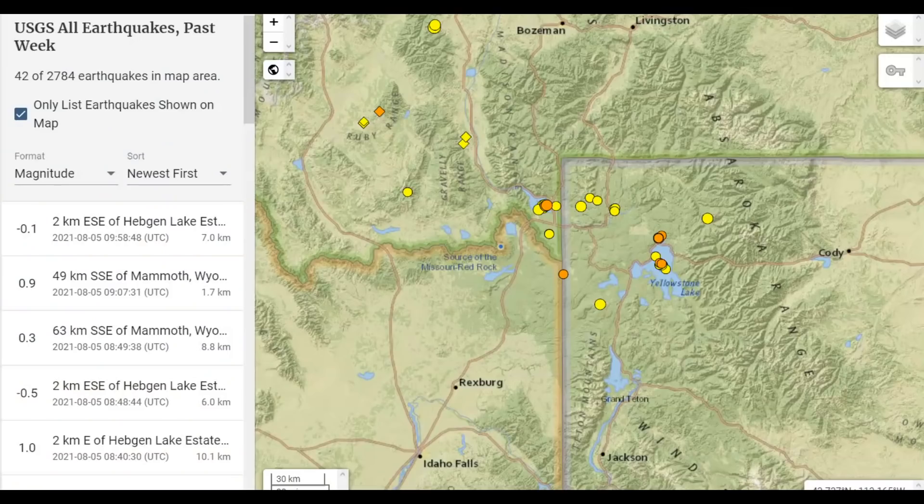So here's what's going on with Yellowstone today. 42 earthquakes within the last week. They did a whole bunch of mine blasting, which is really dumb, towards the west of the caldera, along with the fracking that they do towards the southeast of the park. Absolutely insane.